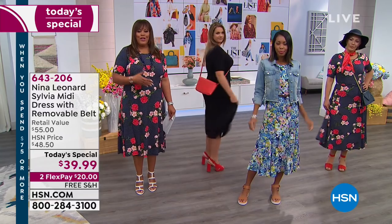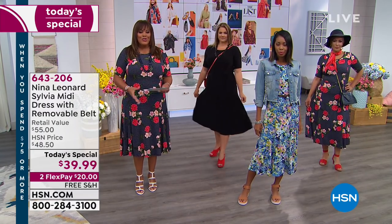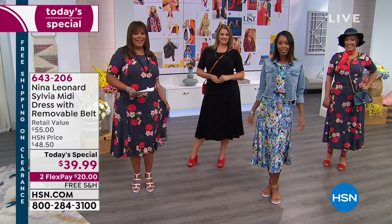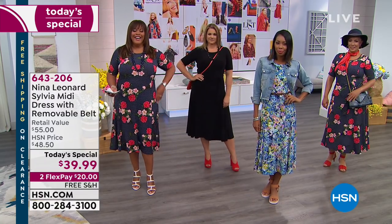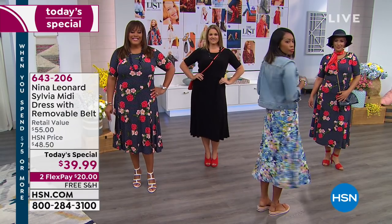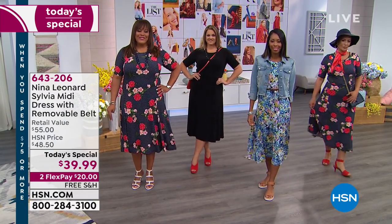You can wear this to Easter, to work, out to lunch with friends, out to dinner, out to a concert — it's just so versatile. Don't miss out. I love dresses because you're one and done — you don't have to think about it. If you like that Floral Dot, that's been the number one choice today. They're under 2,000 and we are extremely busy. Use express ordering — get the size and the print or the solid, or get one of each.